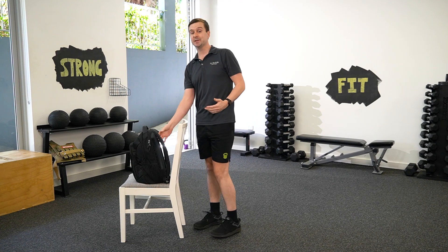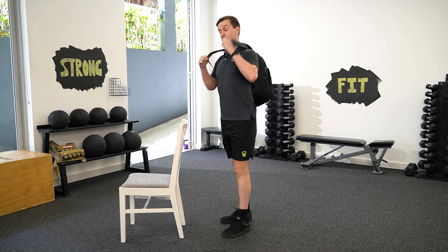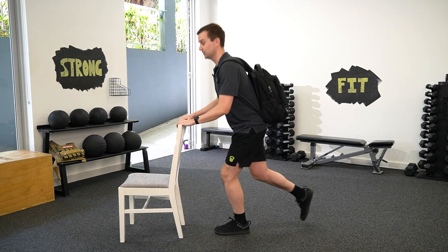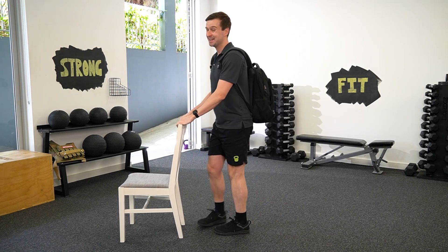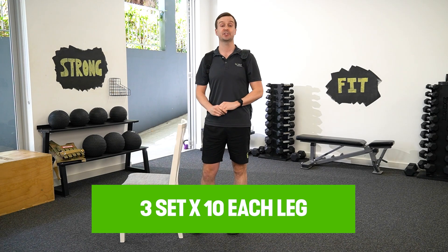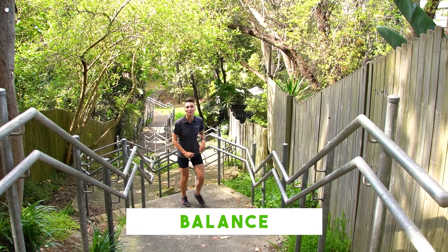The last version to make it a little bit harder is to add some weight. You could put on a heavy backpack and do either of those versions — the single leg squat or going into the full reverse lunge. Three sets of 10 for each leg is a great place to start and that will really improve your leg strength for stairs.